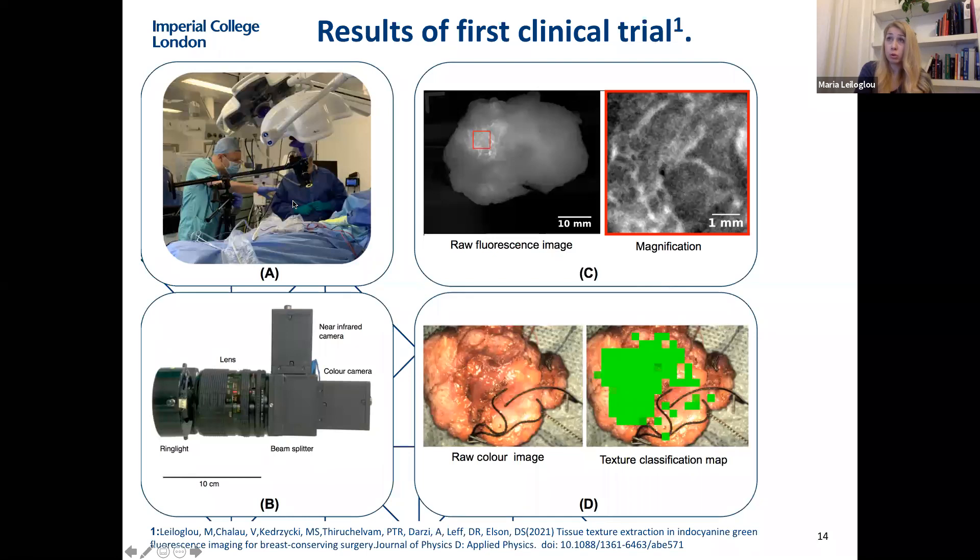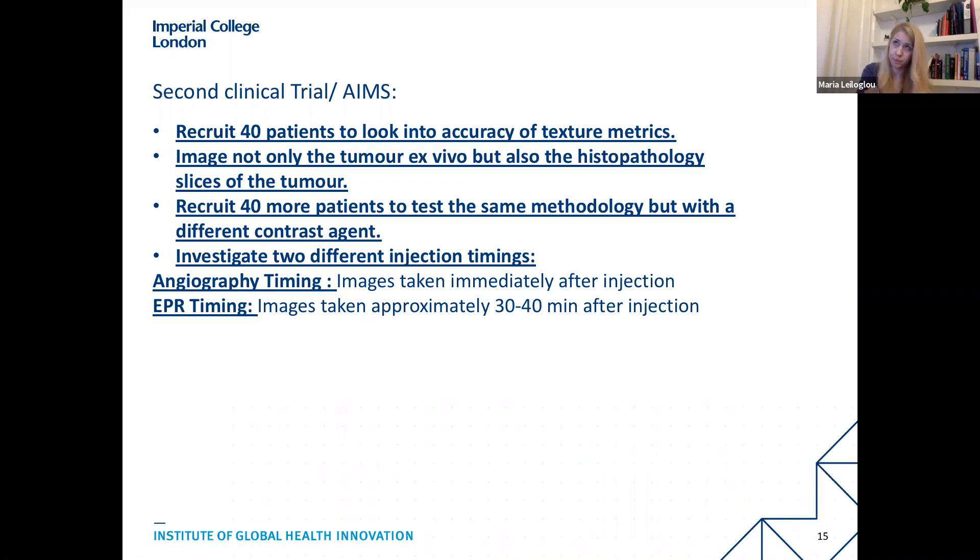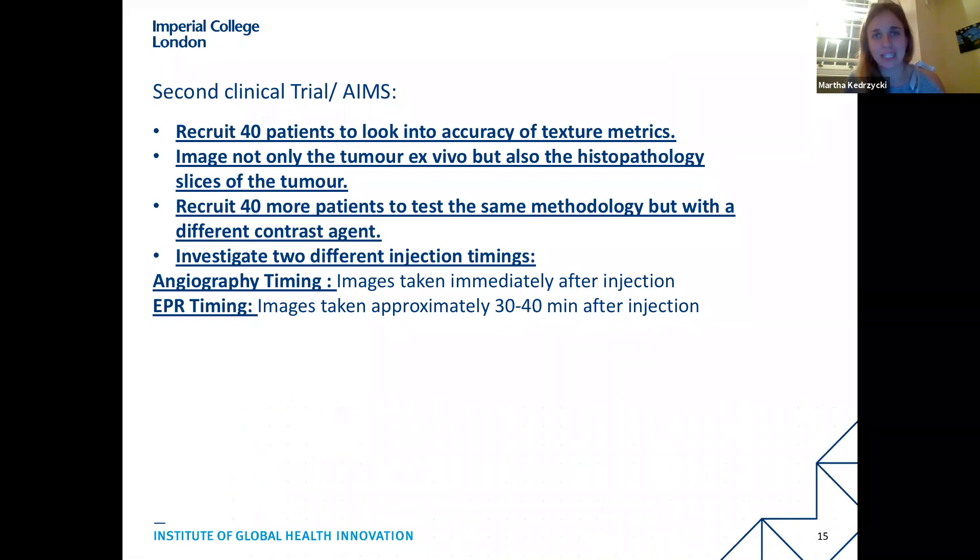We published these results from the first clinical trial in the Journal of Physics D. We introduced the system, demonstrated feasibility, showed the system is sensitive to in vivo fluorescence signals with sub-millimeter resolution, and used novel classification techniques to identify tumor location in specimens. Having proven feasibility — that the camera works and doesn't significantly disrupt surgery — we moved on to the second clinical trial.